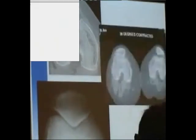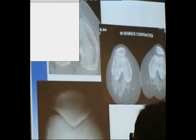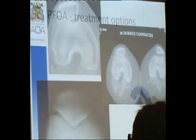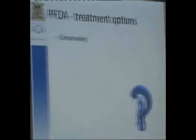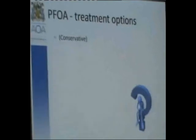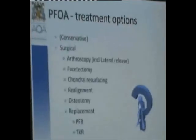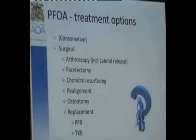Treatment options: I'm not talking about conservative management, but I believe that's probably the larger part of management of this condition. With regards to surgical options: arthroscopy including lateral release, facetectomy, chondral resurfacing, realignment, patellar osteotomy, replacement, and patellectomy — I'll briefly mention all of those.